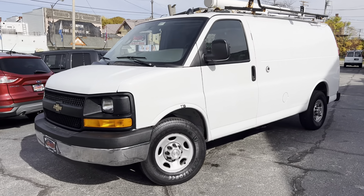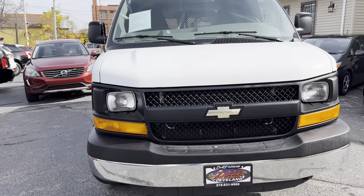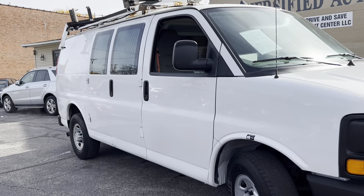Welcome back, folks. Check it out — it's a 2014 Chevrolet Express 2500 Cargo. She's one owner. Racks and bins. Power package. Ice-cold air conditioning.